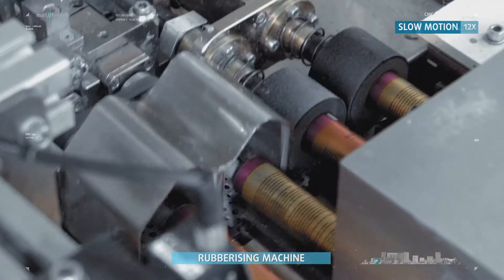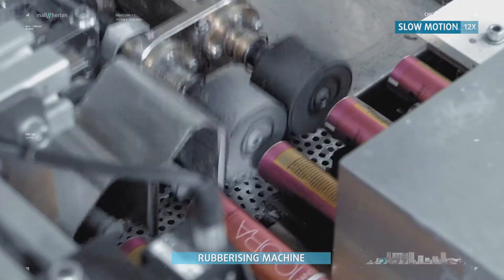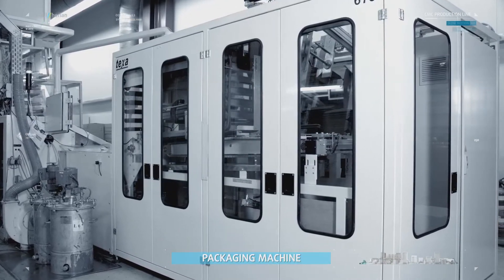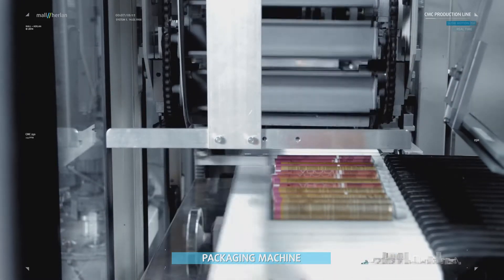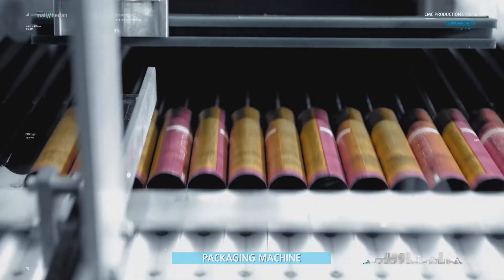In the TGA automatic rubberizing machine, the inside end of the tube is rubberized using non-flammable coating materials. The BT packaging machine packs the tubes into boxes. Only tubes which are 100% flawless are forwarded to the packaging station, where they are packed for shipping to the filling locations.